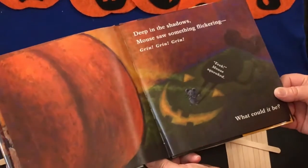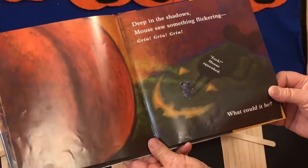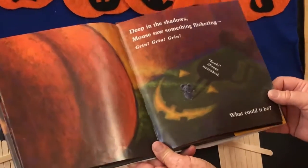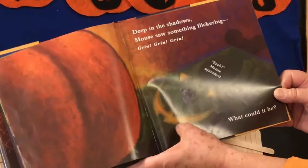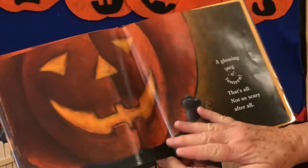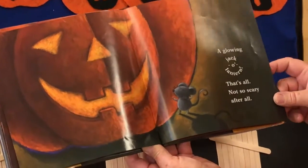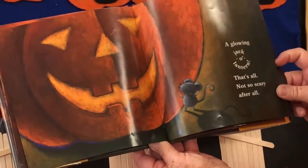Deep in the shadows, Mouse saw something flickering. Grin, grin, grin, grin. Eek! Mouse squeaked. See that grin? What could that be? A glowing jack-o'-lantern. That's all. Not so scary after all.